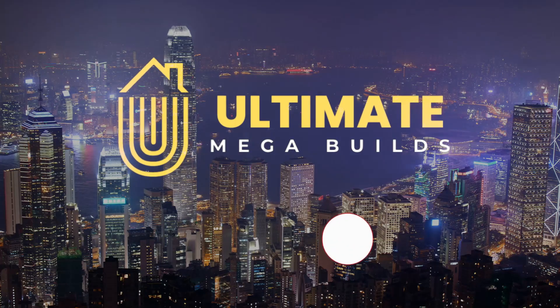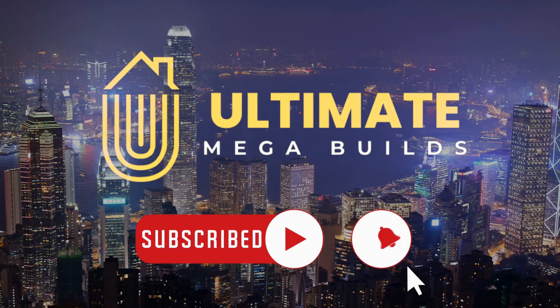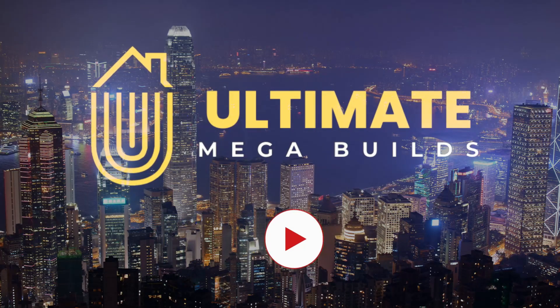That's all we have for you today at Ultimate Mega Builds. Don't forget to like, share, and subscribe to our channel for more fascinating World Megaproject videos. We'll be back soon.